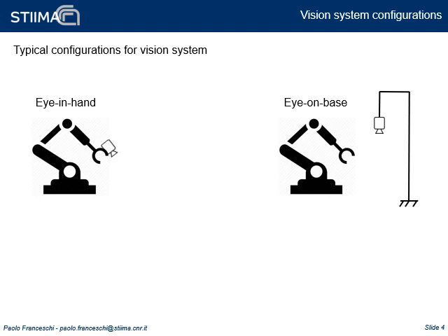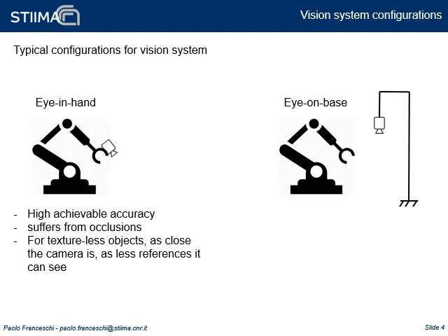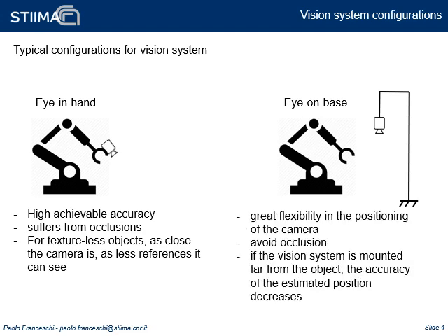The positioning of the vision system in the environment is of fundamental importance in some situations. Two configurations exist: eye-on-hand, with the camera mounted on the robot wrist, and eye-on-base, with the camera placed anywhere in the workspace. The first solution has great accuracy since it works close to the object, ensuring higher resolution, but it suffers from occlusions, and when the object is large, the closer the camera is, the less it can see. On the contrary, the eye-on-base configuration makes the camera position flexible, avoids occlusions, and can guarantee complete vision of the object, at the cost of decreased accuracy due to greater distance.